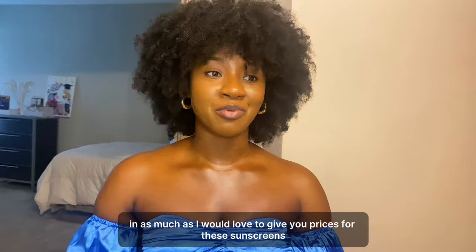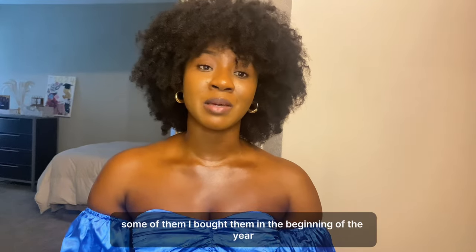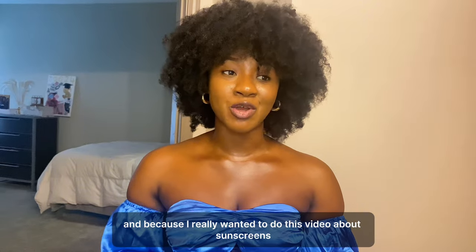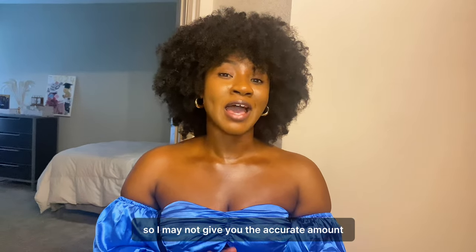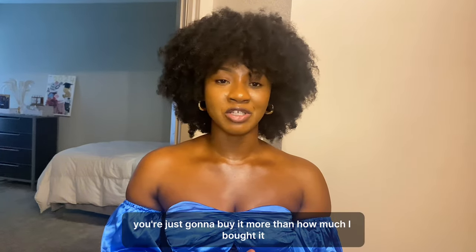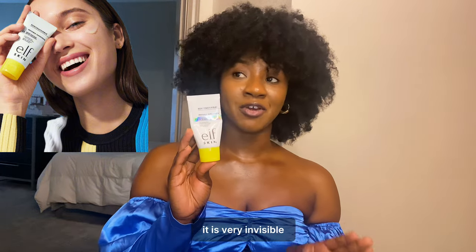I may not be able to give you accurate prices for these sunscreens since I bought some last year and some at the beginning of this year — prices may have changed. The next sunscreen is from E.L.F. — the Invisible Sunscreen. It really is very invisible; when you put it on your skin it just melts right in. I love that this one does not leave any white cast.